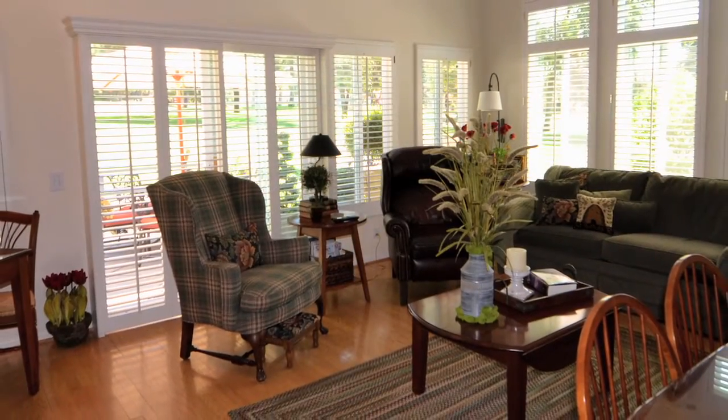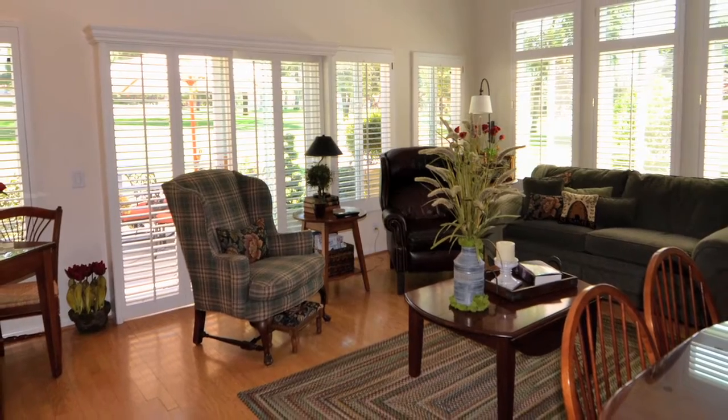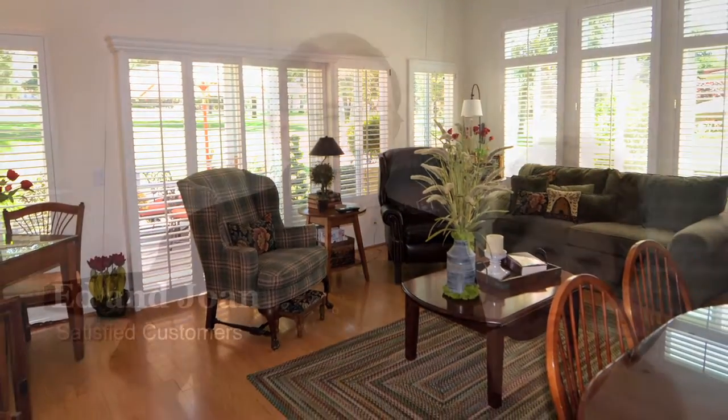My shutters have been here for 10 years. My cleaning ladies clean them twice a week and they look like they're brand new after 10 years. You can go out and buy cheap, but that's what you get is cheap.